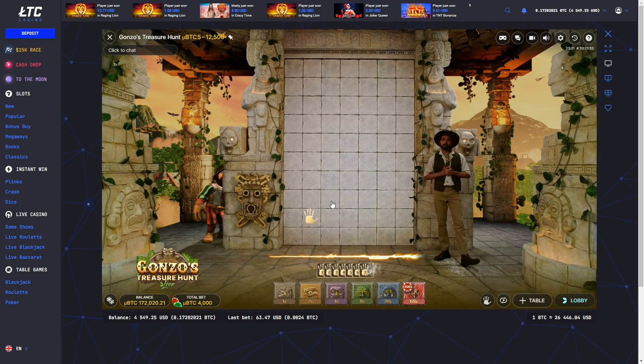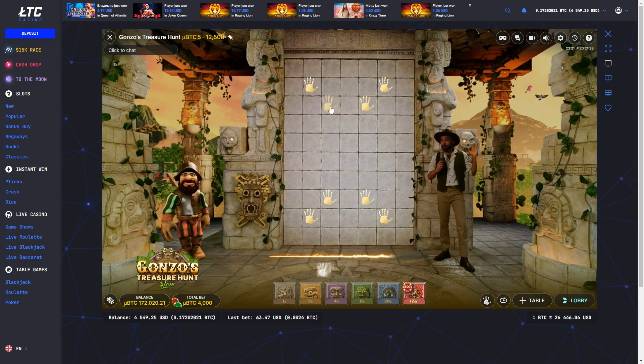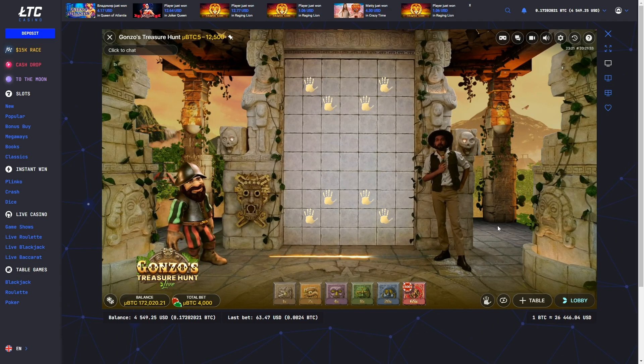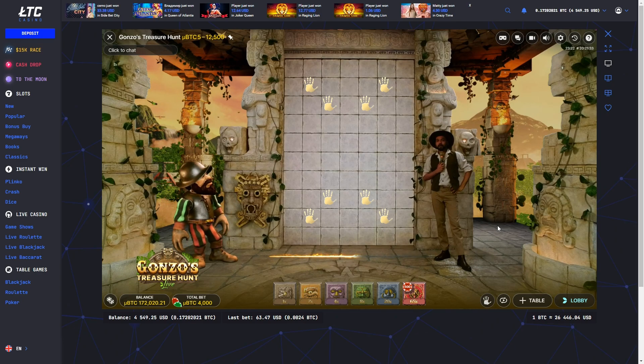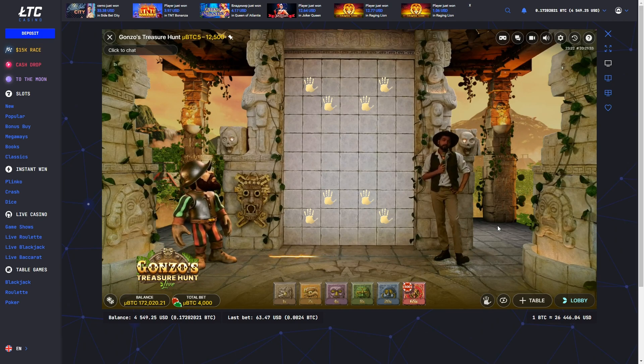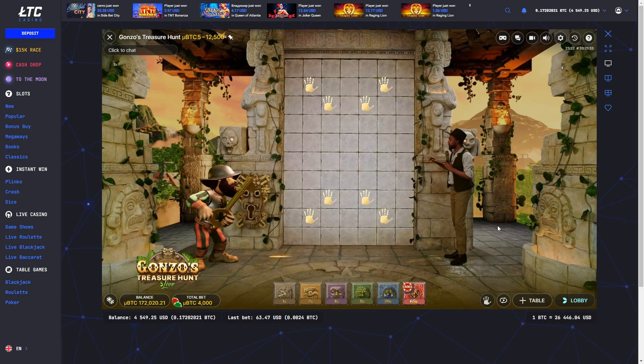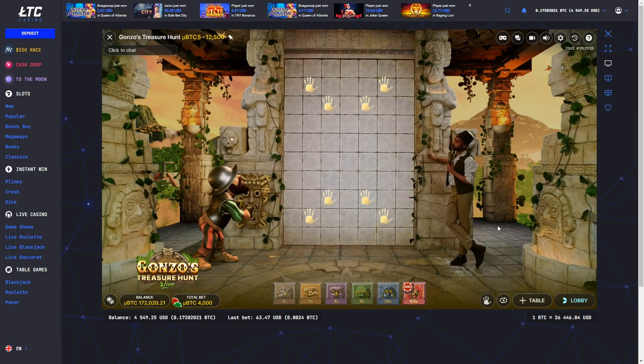To play, you choose which treasures to pursue and the number of chances you desire. Each new chance costs you an additional bet, and the total number of picks is limited to 20. At the end of the game, the wall reveals the final values of all the stones, allowing you to see if you've succeeded in your treasure hunt.